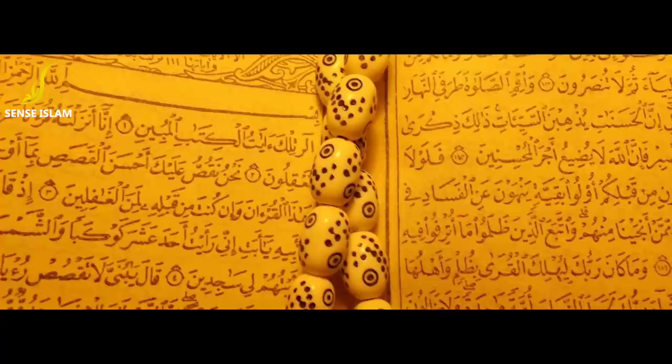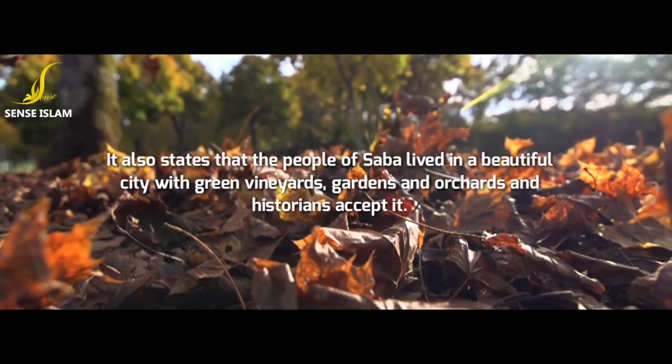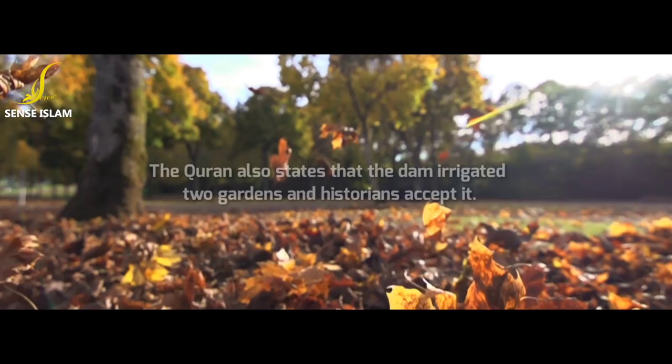The Quran mentions the people of Saba, and historians accept it. It states that the people of Saba lived in a beautiful city with green vineyards, gardens, and orchards, and historians accept it. It mentions a big dam in that city, and historians accept it. The Quran also states that the dam irrigated two gardens, and historians accept it.